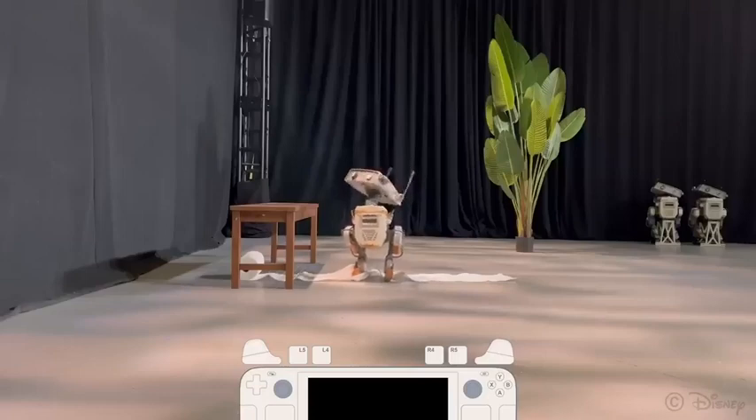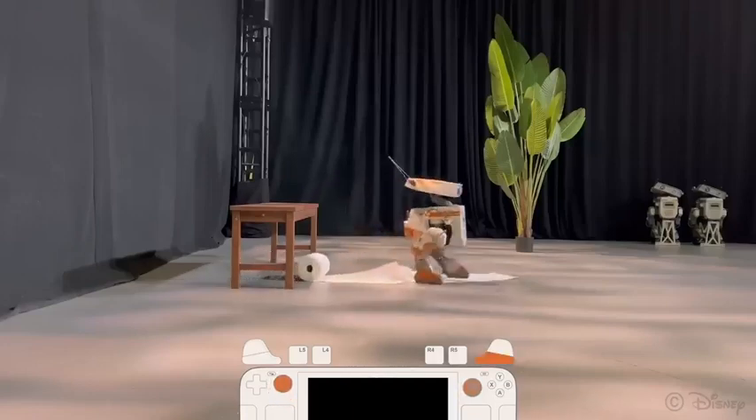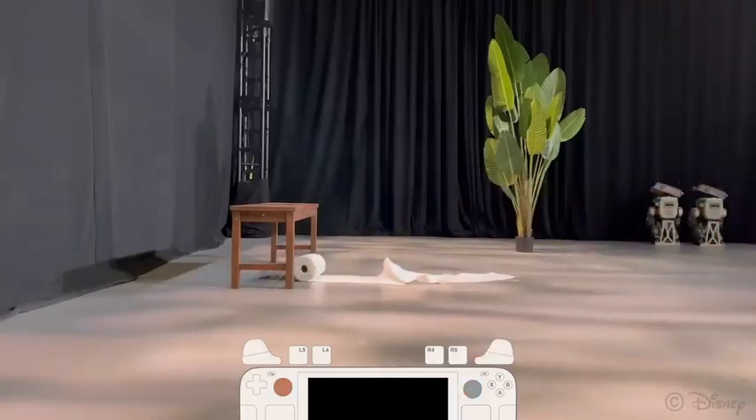The artist-specified reference motions are parameterized by command signals, such as walking velocity and robot pose, and are randomized during training. The policies are conditioned on those same commands.